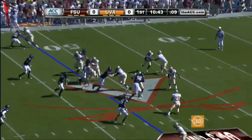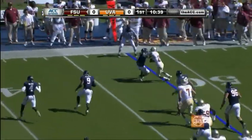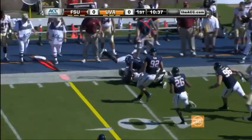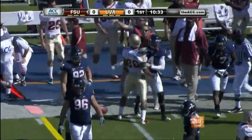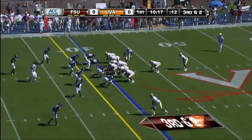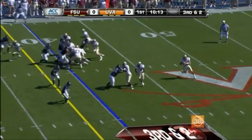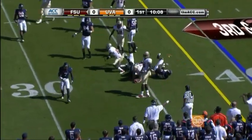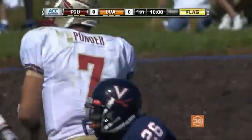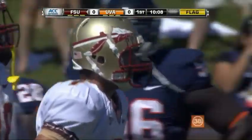Frank was a great player. Second down. Here comes the reverse to the corner, up to about the 40-yard line. And a face mask is going to be thrown into the fray here at the 35-yard line. But first down for the Seminoles.